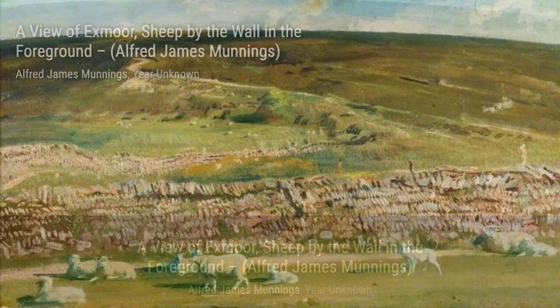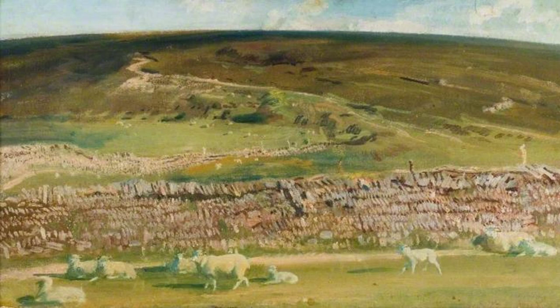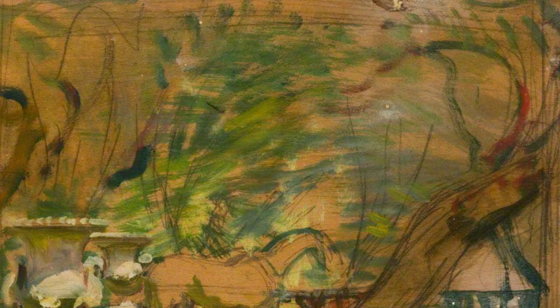Next, we have Brightworthy Ford with a Pool, Exmoor. This piece transports us to the breathtaking beauty of Exmoor, with its flowing river and lush surroundings. Munnings' ability to capture the play of light on the water is truly mesmerizing. Moving on, we come across Study 4, The Haunted House. This artwork showcases Munnings' ability to create a sense of mystery and intrigue. The dark tones and haunting atmosphere draw us into the scene.